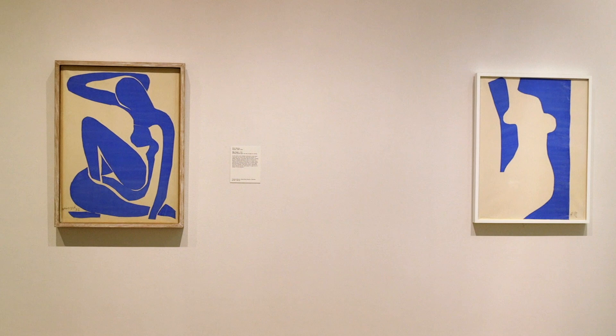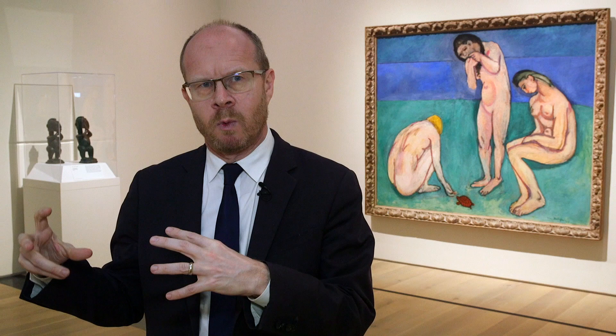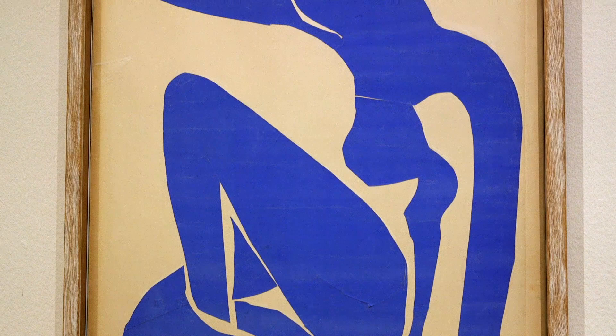Blue Nude One is a cutout that Matisse made in 1952. It's probably the best-known cutout he ever made. He called the Blue Nude Ones 'bathers' himself — that's interesting because he saw that work within a marine context. Originally, he intended it to be placed within a much larger kind of mural; it would have been surrounded by seaweed and algae, so it would have had a very marine context. And it has that wonderful blue — Matisse is a painter of ultramarine blue, and of course that is a reference to the sea.